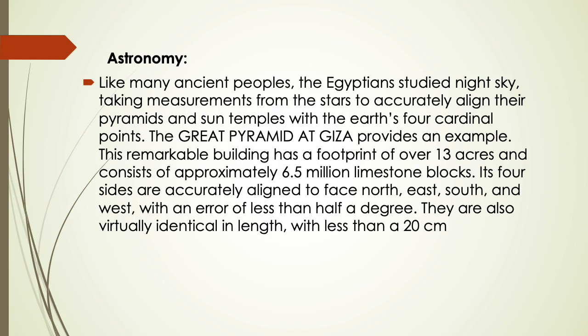Like many ancient peoples, the Egyptians studied the night sky, taking measurements from the stars to accurately align their pyramids and sun temples with the Earth's four cardinal points. The Great Pyramid at Giza provides a remarkable example: it has a footprint of over 13 acres and consists of approximately 6.5 million limestone blocks. Its four sides are accurately aligned to face north, east, south, and west with an error of less than half a degree, and are virtually identical in length with less than a 20 cm difference.